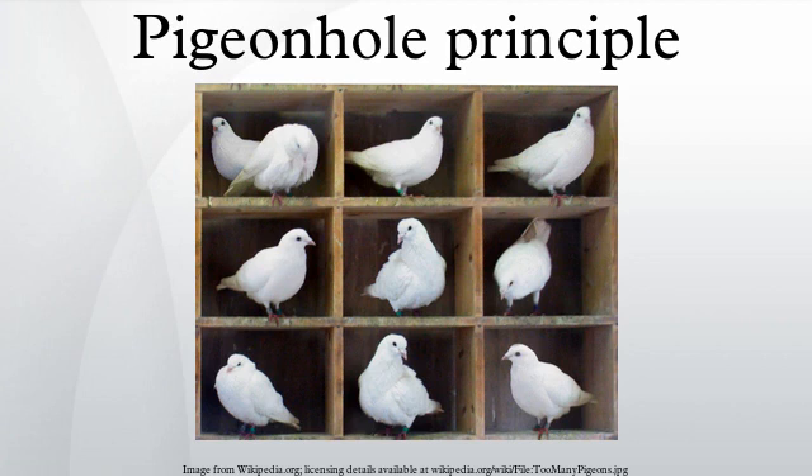The above principle is not true for infinite sets. Consider the function on the natural numbers that sends 1 and 2 to 1, 3 and 4 to 2, 5 and 6 to 3, and so on. There is a similar principle for infinite sets: if uncountably many pigeons are stuffed into countably many pigeonholes, there will exist at least one pigeonhole having uncountably many pigeons. However, this is not a generalization of the finite pigeonhole principle — it is in general false for finite sets, and the analogous statement about bijections between preimages and the full set is absurd for large finite cardinalities.